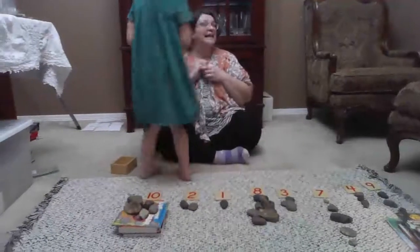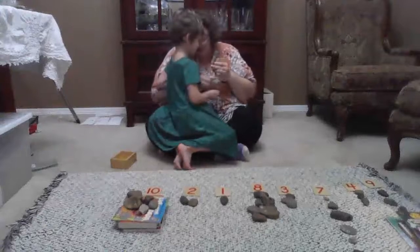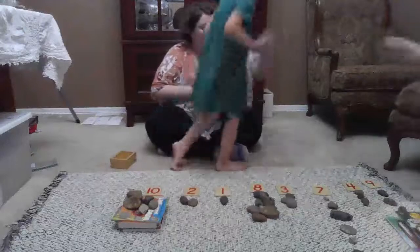Are you guys ready for the last two numbers? Marilee, you're going to do five, and Miles, you're going to do six.